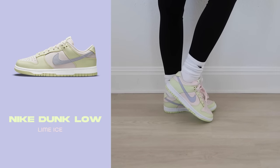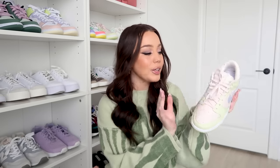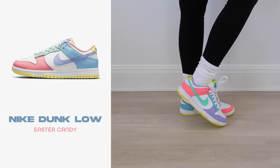The next shoe is the Lime Ice Dunk Low — again, pastel. It would look cute with this sweater. It's the lightest pastel pink, the laces are so cute, it has a little lavender swoosh, and I'm a huge fan of green. I actually haven't been able to wear it out yet, but I just think it is so beautiful.